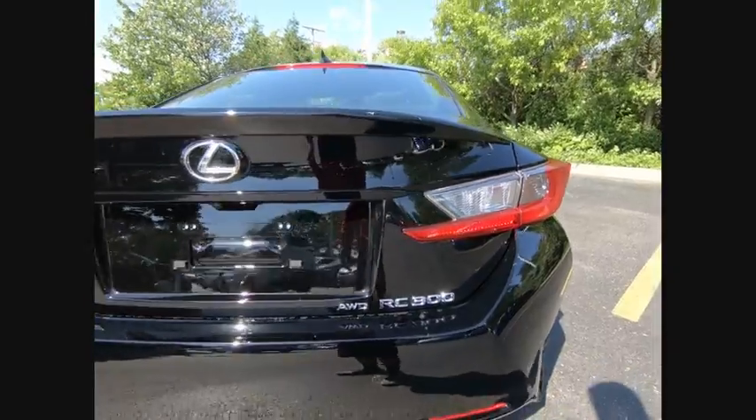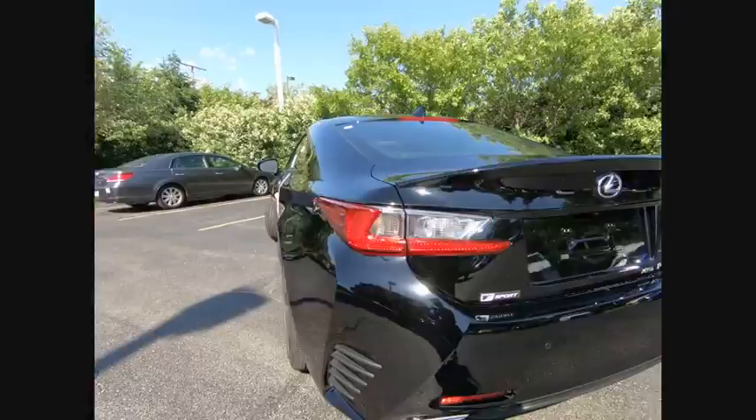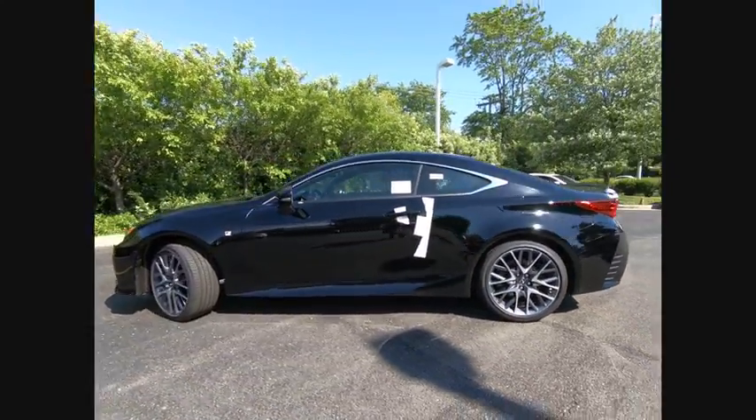Stability control, traction control, compass, power brakes, trip computer, clock, rear floor mats, electronic brake force distribution, cargo area light, tachometer.